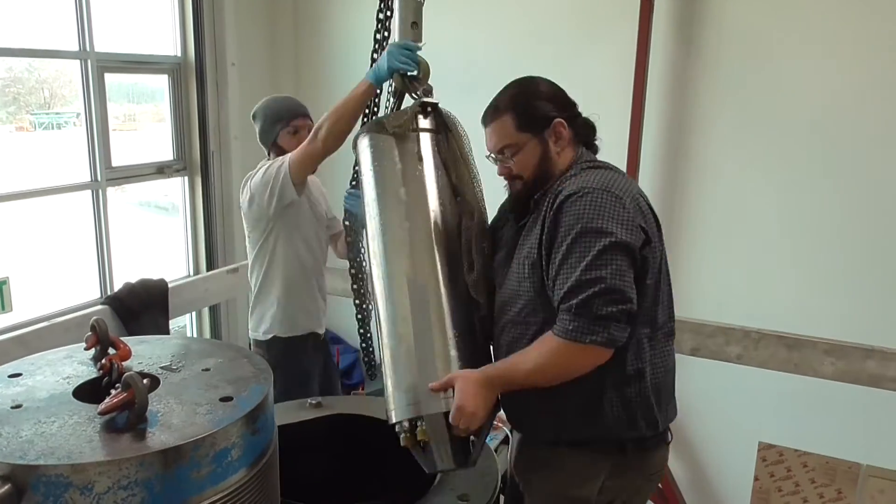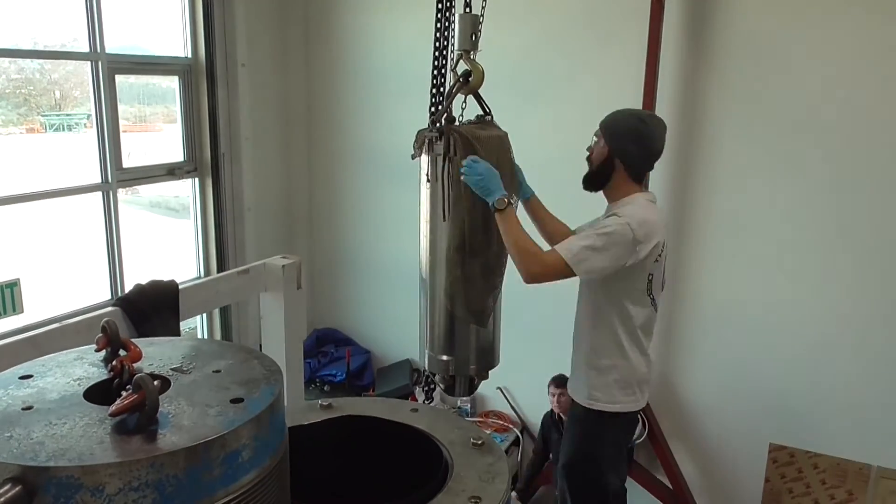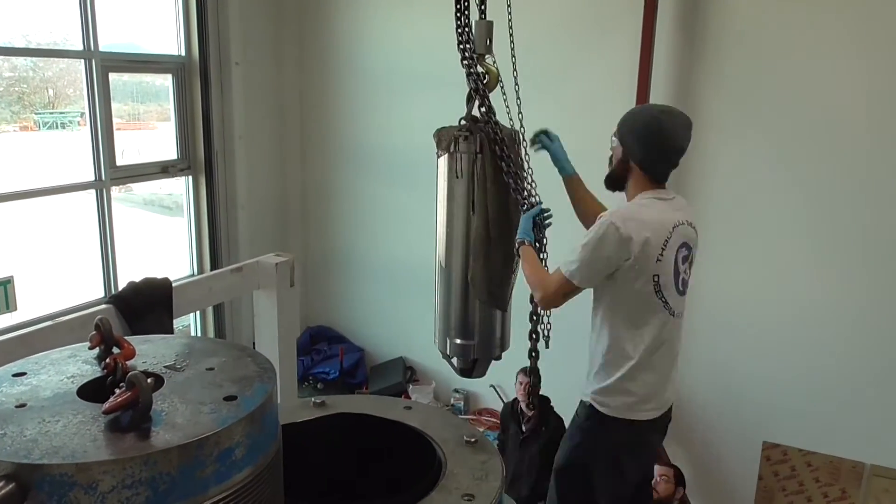The tests for both pressure vessels went through without any problems, as we expected. When I received the pressure vessels back the following day and took the end caps off, inside they were completely dry, exactly as we left them.